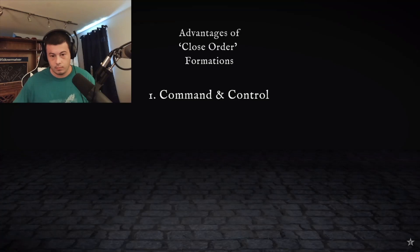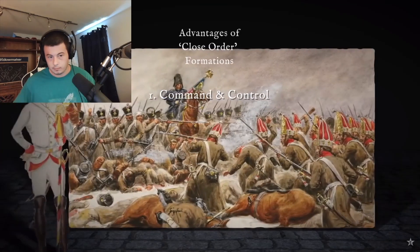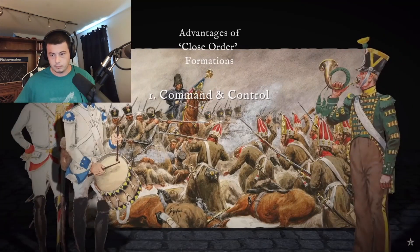Control. Before radios, orders had to be relayed by shouted commands, drums or bugles — difficult enough in the smoke and din of battle, almost impossible if troops were scattered.